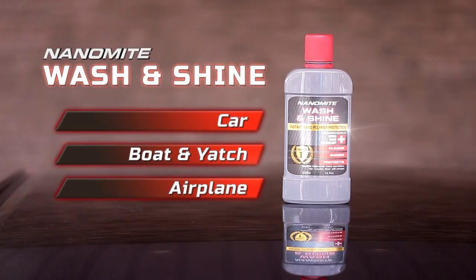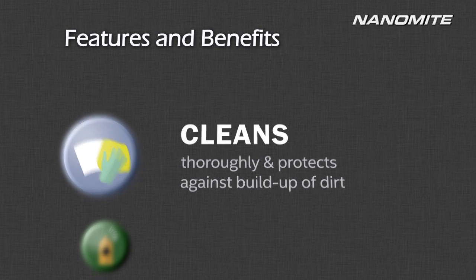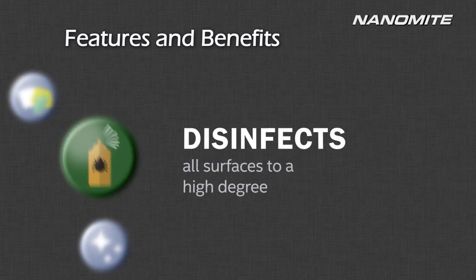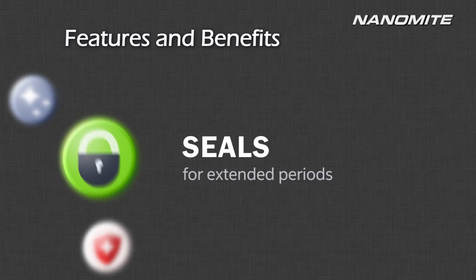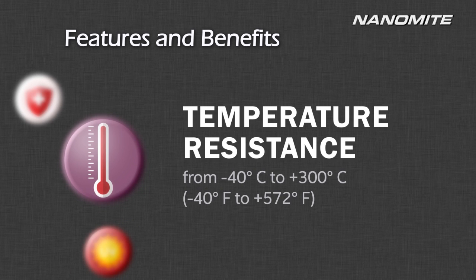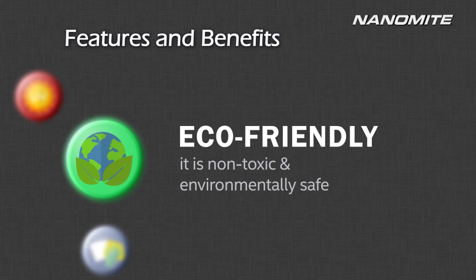Nanomite Wash and Shine — drive away in your perfect ride with luster that will turn heads. A world-class quality product developed from the latest Swiss nanotechnology. Nanomite brings you extraordinary cleaning power like no other, made entirely from biodegradable ingredients that are safe for you and safe for the environment.